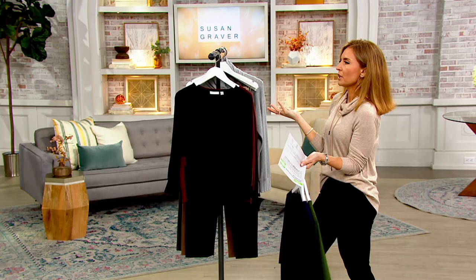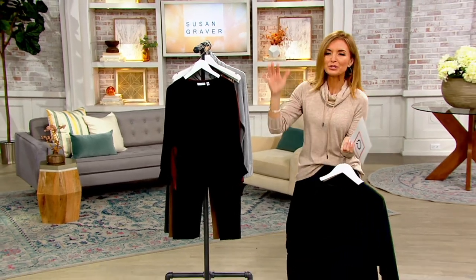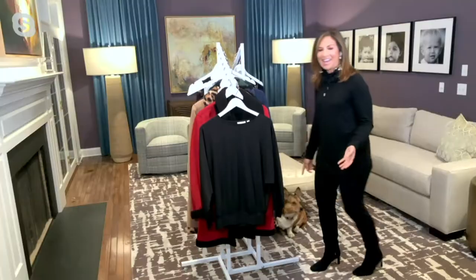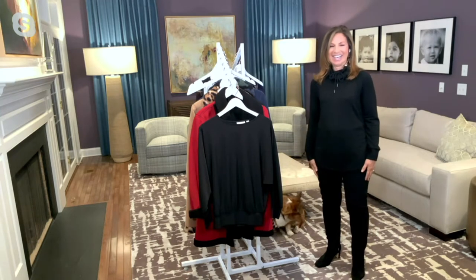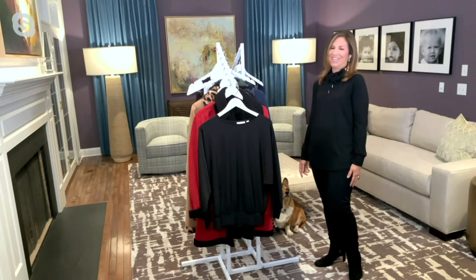Susan Graver, as always, I feel like I start our show apologizing to you, because we talk so much — and by we, I mean me — just to get everybody ready to shop, and then we bring you in. I enjoy watching you. Did Pebbles have her treats? Yeah, I gave her a little treat so that she doesn't bark too much during this show. It's just because I want Precious to have a treat. I'm her manager, apparently.